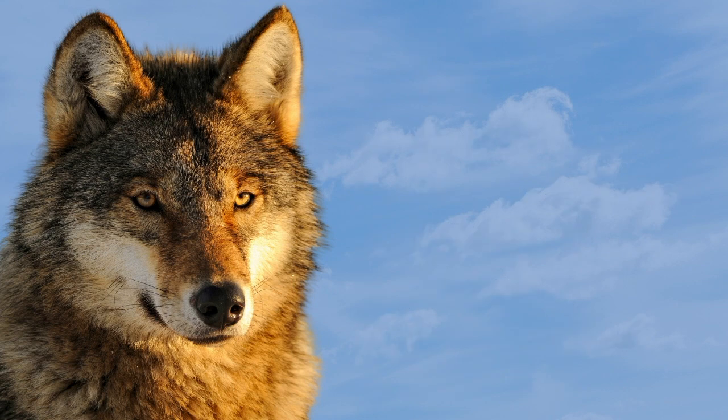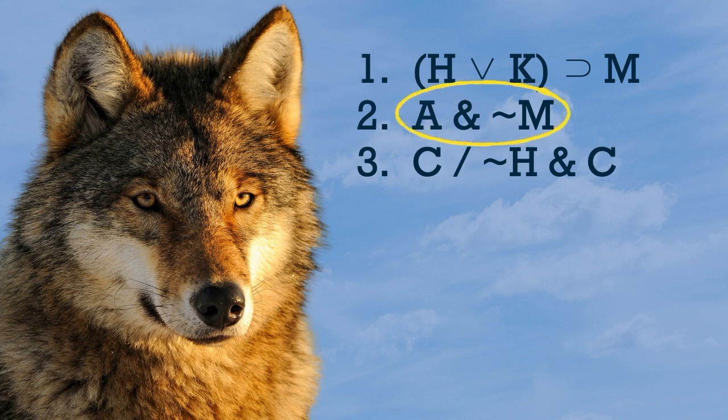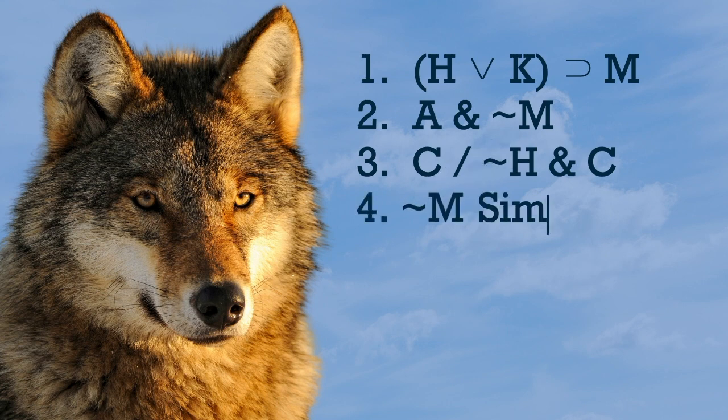Here's another example. When you have a conditional on a line, don't forget to go hunting for the negation of the consequent. Here we go — this 'not M' is just what we need for modus tollens. But this happens a lot: you need to set up your move. See how we don't actually have 'not M' yet? It's locked into this conjunction with A. So let's break it off with simplification, and that will lead straight to modus tollens.